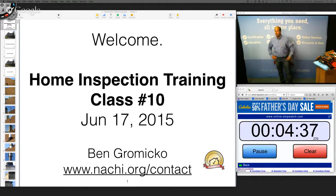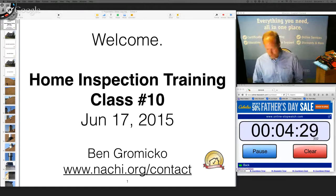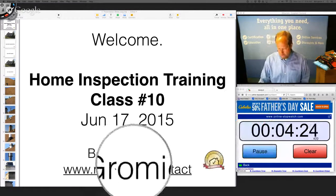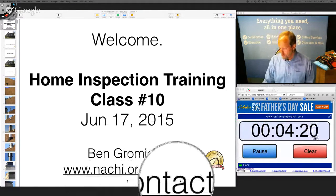You can contact me if you'd like to attend the next class. There's my name, Ben Gromyko, and you go to nachi.org/contact.